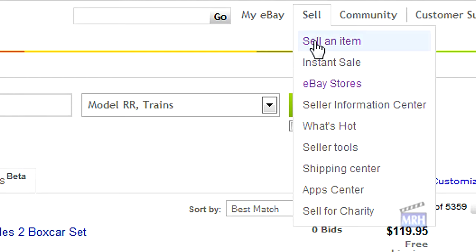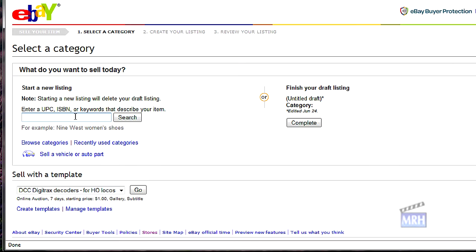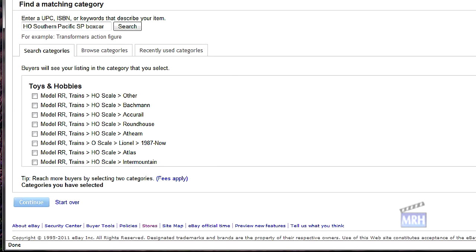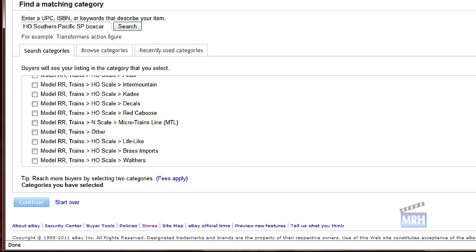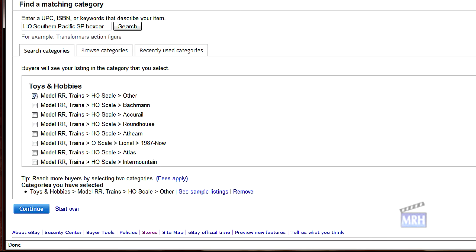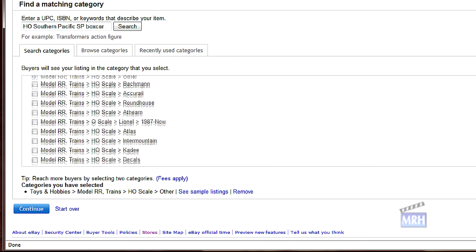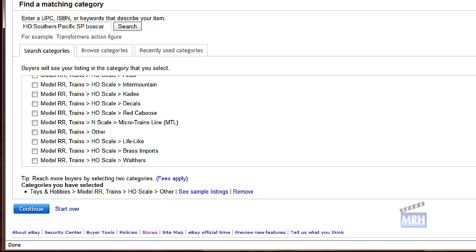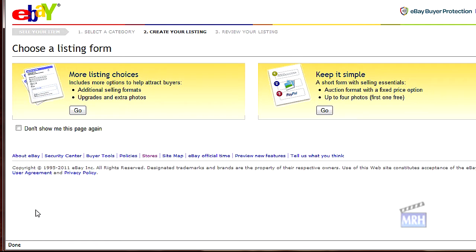To set up my listing, I log into the eBay site and at the top right click the menu entry 'Sell' then 'Sell an Item.' I'm first asked to determine the category for the item, so I type in 'HO Southern Pacific SP boxcar' and eBay recommends a list of categories to choose from. I select 'Model Railroad Trains, HO Scale, Other.' The other categories are vendor-specific like Bachmann and Athearn; ENC Shops is too small of a vendor to have their own category, so 'Other' is the best choice.